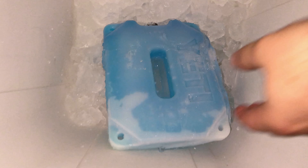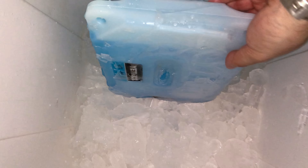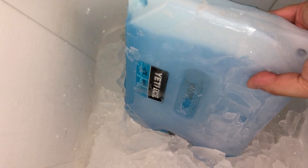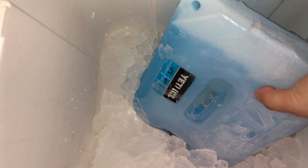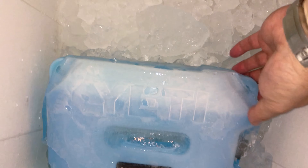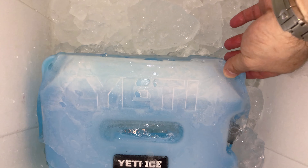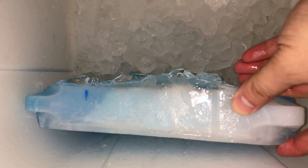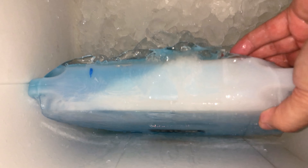Hey guys, just want to show you — this is a 14-hour trip in Florida. It was constantly 85 to 90 degrees. This cooler was full of food; this was at the bottom. I got two 2-pound Yeti ice packs on top of it with about 10 pounds of ice. This thing came out frozen — literally, there's an inch thick of ice stuck to it because it was so cold.